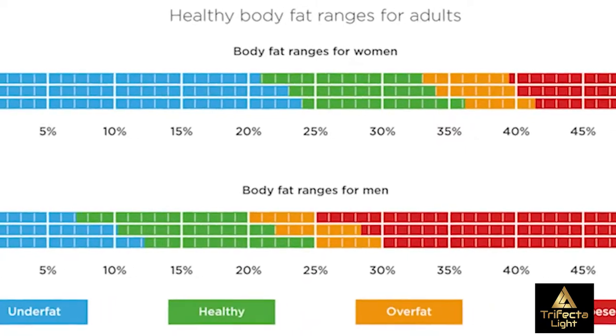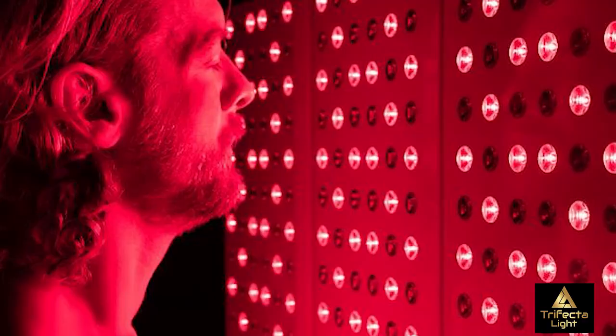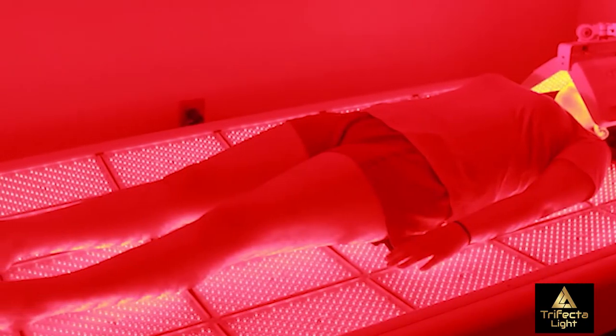Here are seven strategies that, when used in your weight management office, will reduce your visceral fat. The first is red light therapy. Getting regular red light therapy sessions has been shown to greatly reduce the amount of visceral fat, helping you not only feel better but also reduce your risk of chronic disease.